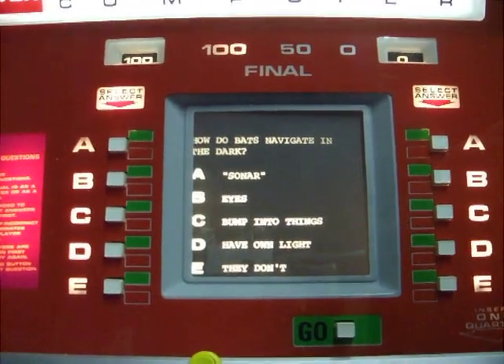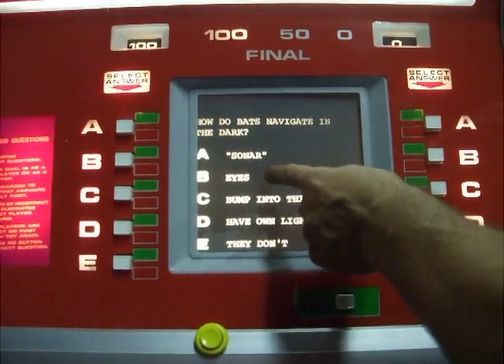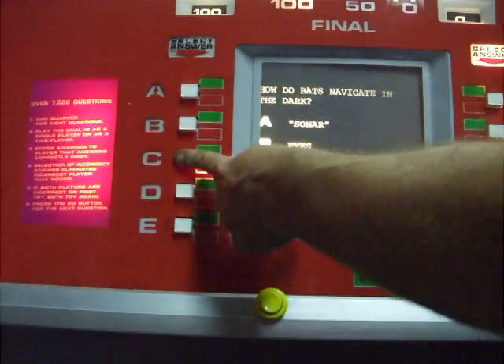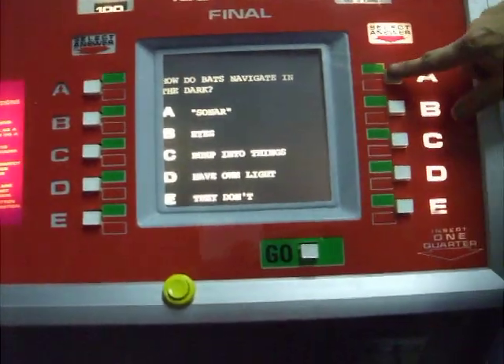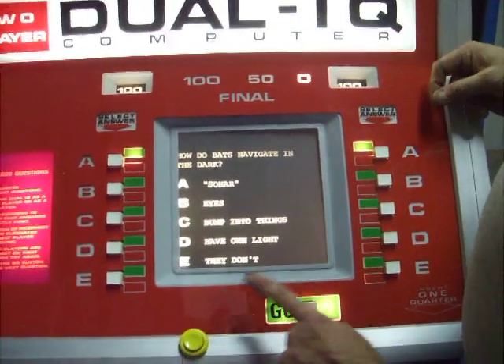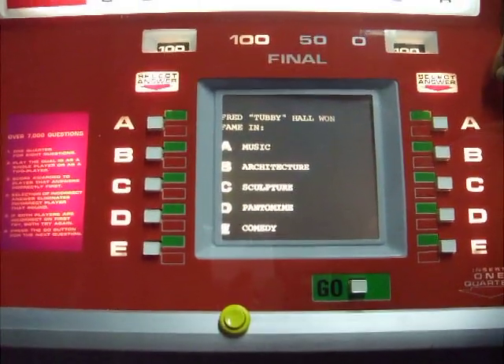How do bats navigate in the dark? Well, eyes, right? Or do they bump into things? Let's say bump into things. Wrong — the red light comes on, but of course sonar is correct. So now player two is up, and then we move on to the next question and so on and so forth.